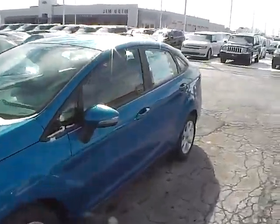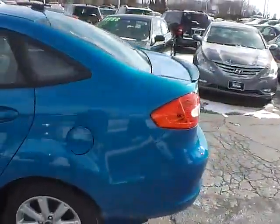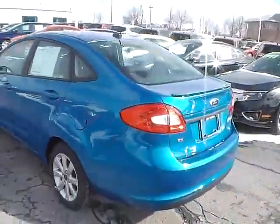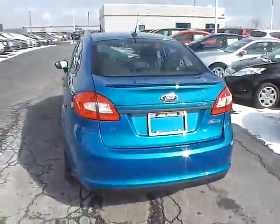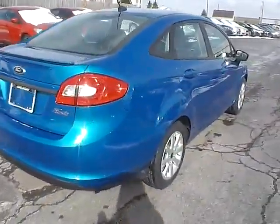Today we've got a 2013 Ford Fiesta SE with a blue candy exterior and a charcoal black interior. 1.6 liter 4 cylinder engine with an automatic transmission. Current mileage is 41,264 miles.